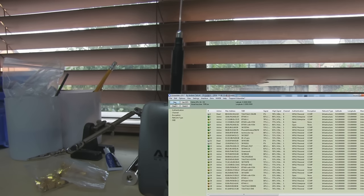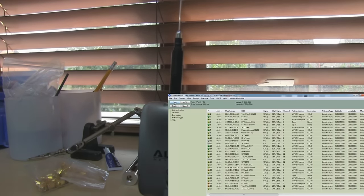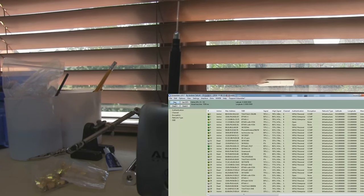Now it's settled down, we've got 29 access points. It is omnidirectional so it's picking up access points behind me, but if you look at the power levels you can see that this little 50-pence dipole antenna is outperforming that Yagi.